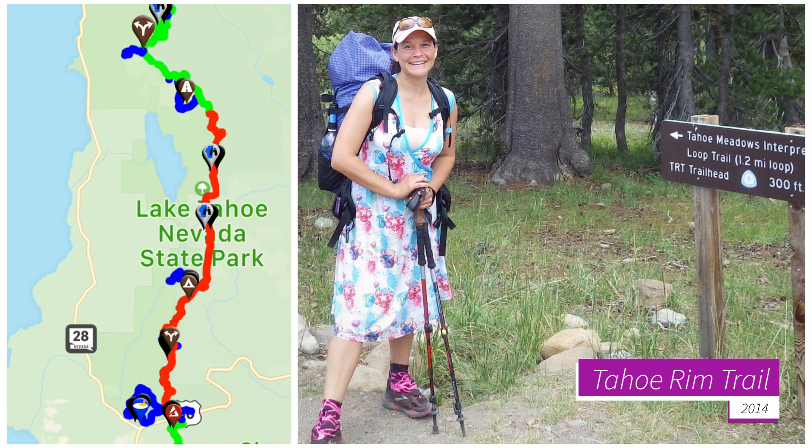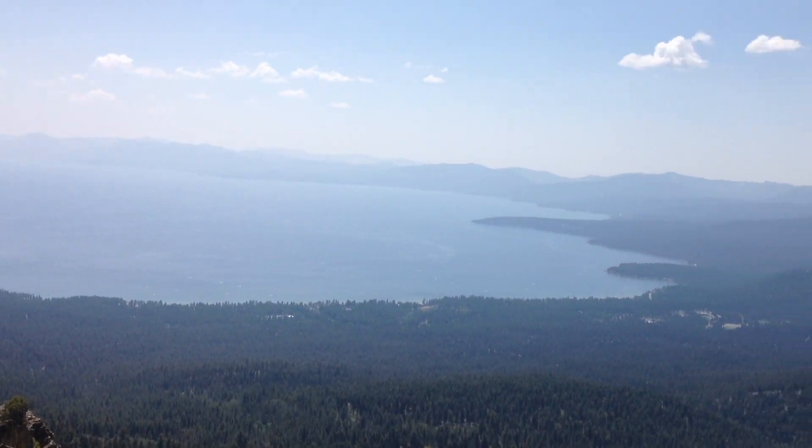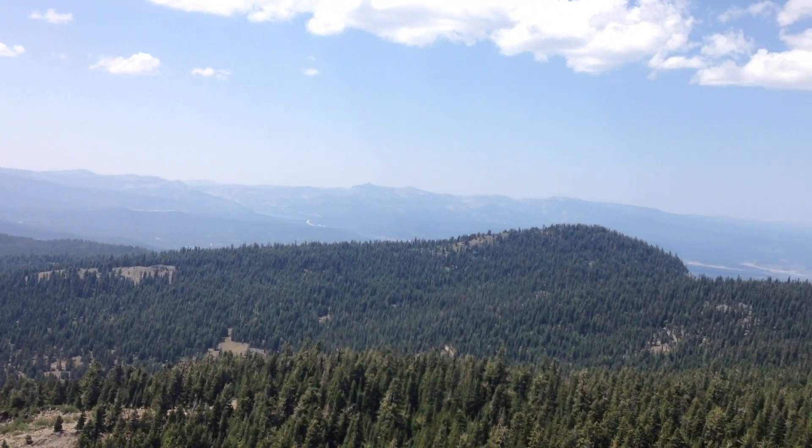Hey y'all! Super Classy here. I've been using Guthook apps since I did my first through-hike of the Tahoe Rim Trail in 2014, and I thought it was fantastic, so I've been using Guthook apps pretty much ever since.